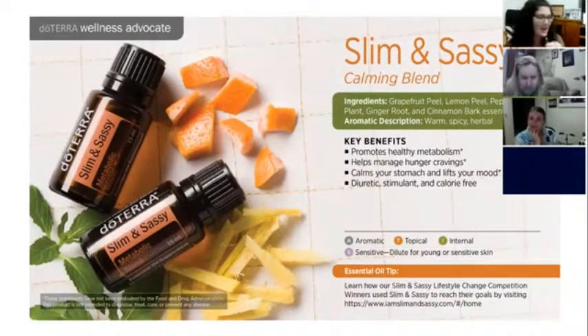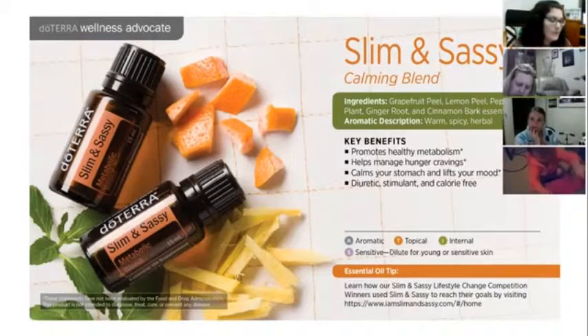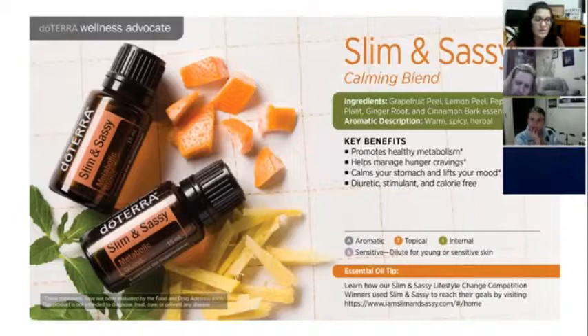Slim and Sassy is our metabolic blend, supporting a healthy metabolism. It's got grapefruit, lemon, peppermint, ginger, and cinnamon oils in it. Really great for helping break down petrochemicals with those citrus oils. It supports healthy energy, lifts mood, calms our stomach, and manages hunger and sugar cravings. You can put it in your water to have between meals. You can also apply it topically on arms and legs to help with cellulite. It's great in the diffuser too — the mint, citrus, ginger, and cinnamon combination is really uplifting and helps you focus.